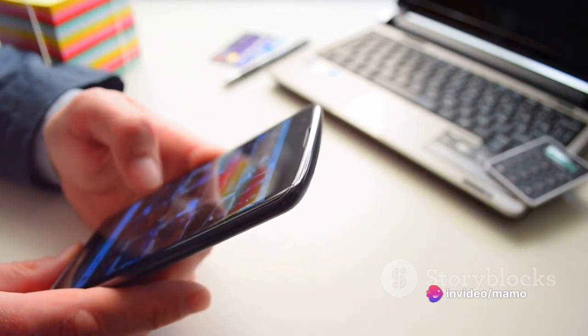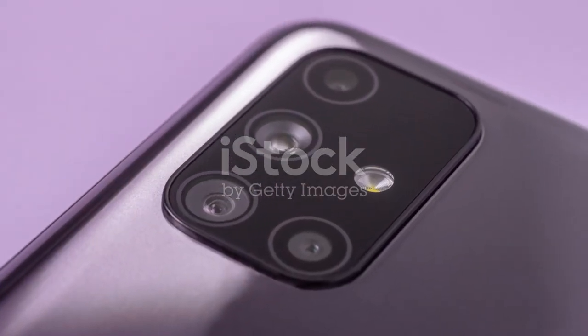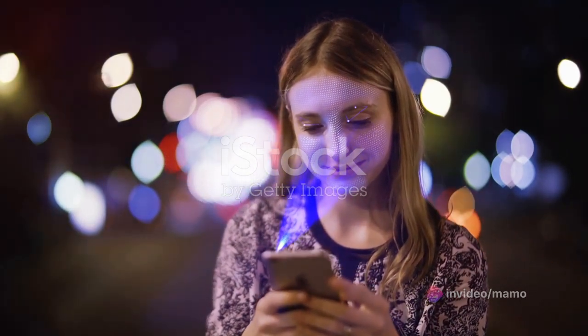Capture life's moments in stunning clarity with a 48MP plus 108MP dual camera. And with dual SIM capabilities, the world is truly your oyster. Enjoy the added security of Face ID, bringing you a 5G phone experience like no other.